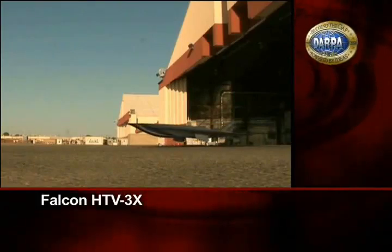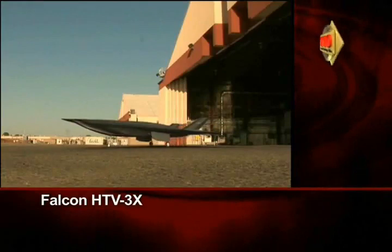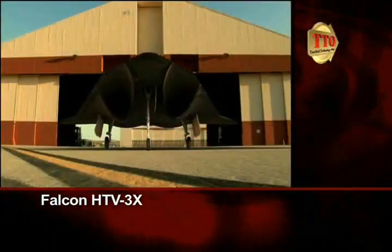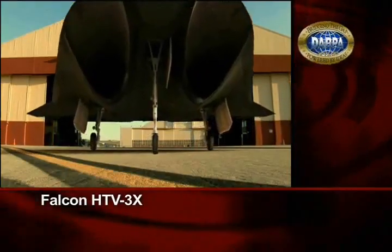Given the go-ahead, the HTV-3X is ready to embark on its historic flight. Reaching this day is a huge milestone for all involved and represents years of development and hard work.